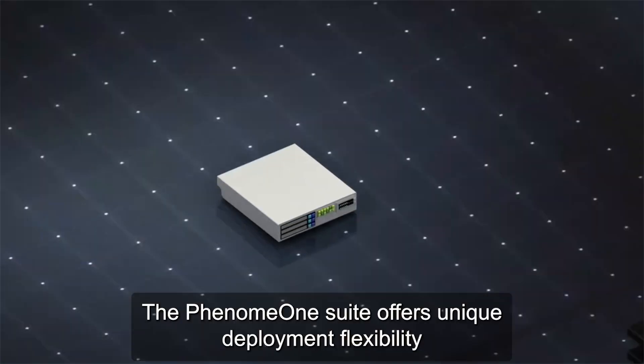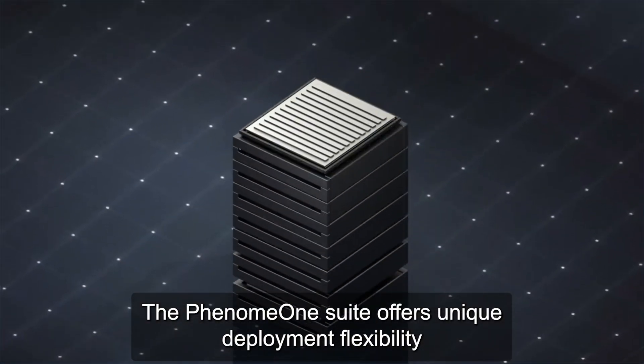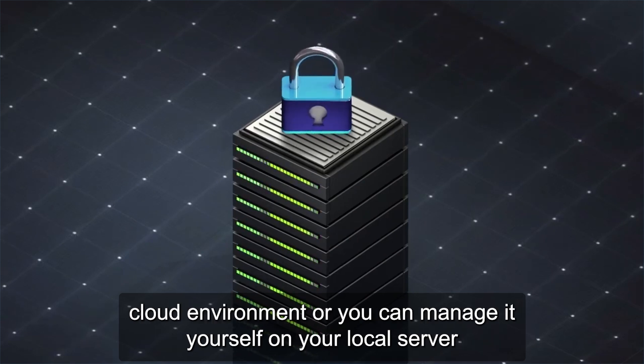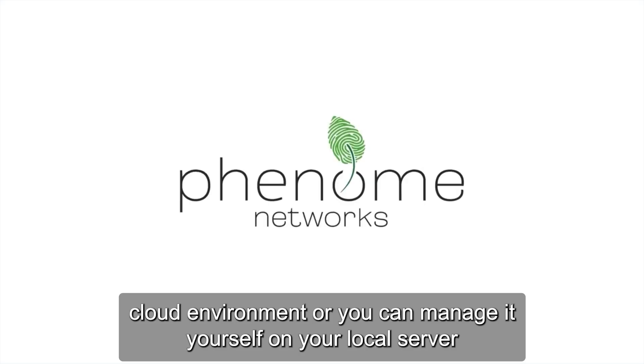The Phenome OneSuite offers unique deployment flexibility. Either we can fully manage the platform for you in a world-class, highly secured cloud environment, or you can manage it yourself on your local server.